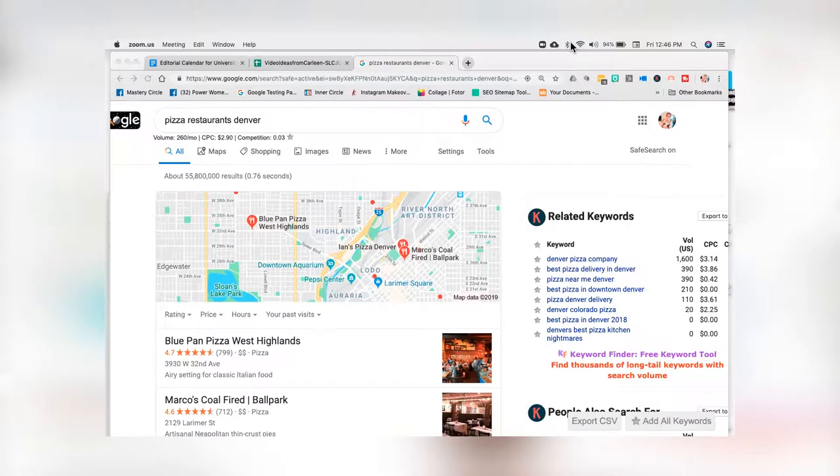Let's take a look at my search results. I just searched for 'pizza restaurants Denver.' Is that pizza delivery? Is it going to be like Domino's, or is it going to be something really spectacular?